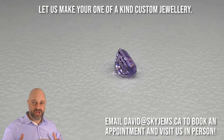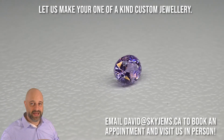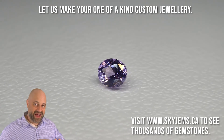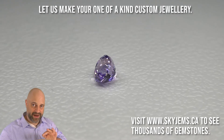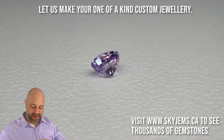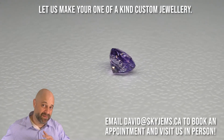Beautiful gem, exceptionally well priced. Go out and take a look around — see what you're going to pay for an unheated Sri Lankan purplish pink sapphire like this that still has a very nice color to it. It's not gray, not brown, not too faded. The tone is lighter — about a three — which gives us this pastel color, and the saturation is very strong.